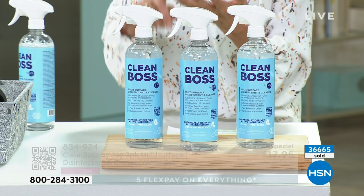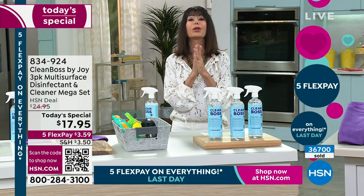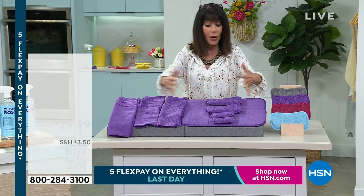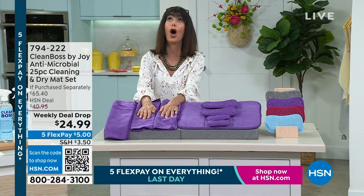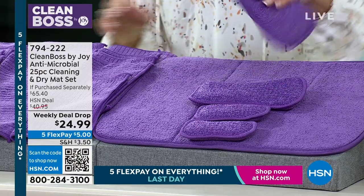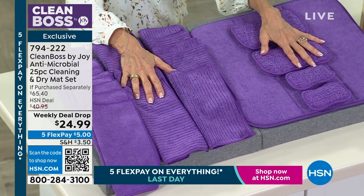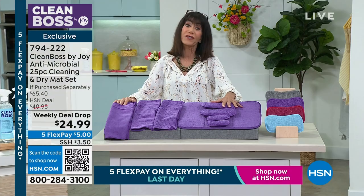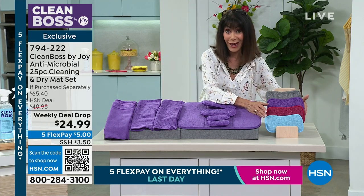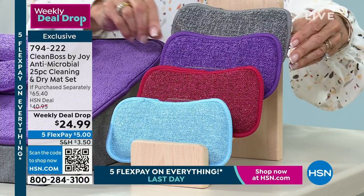We also have Joy's 25-piece cleaning set. What's great about this — I use these all the time. Between the microfibers, you're also getting the mat, the dish mat. You're getting all of the sponges that have a soft side and a scrubby side. They're all with Clean Boss antimicrobial technology built into them. $24.95 on a weekly deal drop, retail price of over $65. This is all we have left: blue, red, purple, and gray — the taupe is sold out.